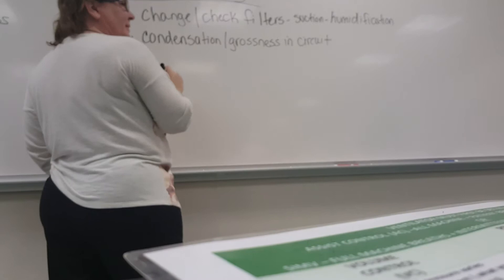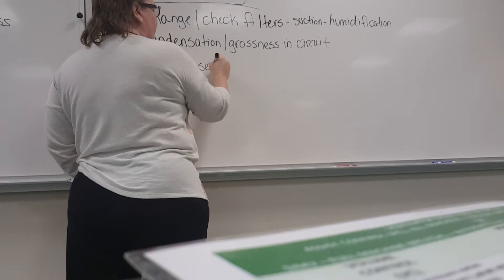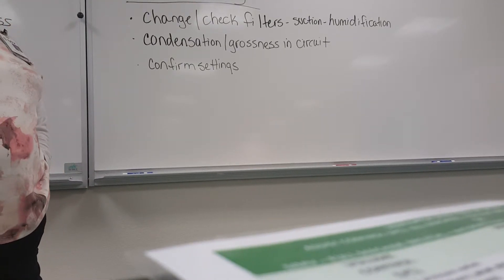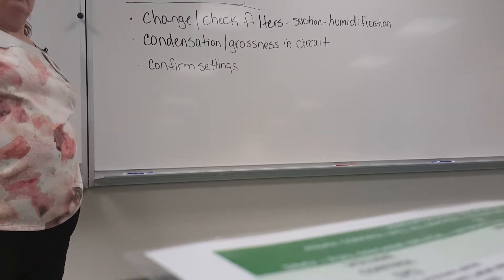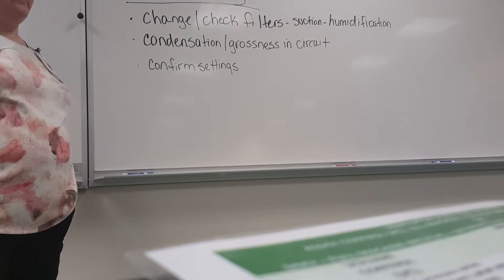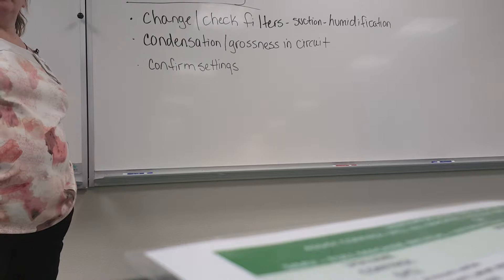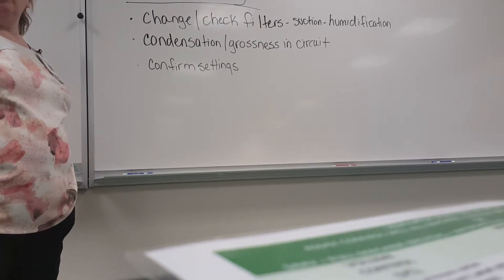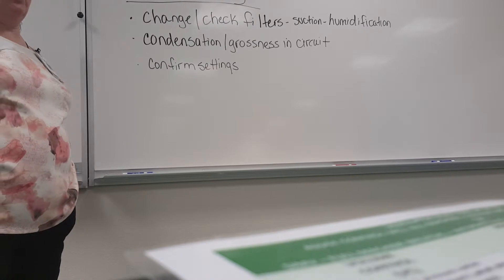Make sure it's on the right settings — confirm settings. Not that we don't check settings every time, but you're going to see the patient for the first time that day. You've gotten report — does the report match what the patient's on? What if you go in and the patient's on something different? Check the orders. Are you going to automatically go and change it back to what you were told it was supposed to be on? No, because the doctor very well could have changed it. Very common — doctors come in and make a bunch of changes. Check with your nurse too, they might know. Before you go bothering the doctor, check the orders, check with the nurse, see if anyone's been in. Don't just go arbitrarily and make changes when you don't know what's going on.